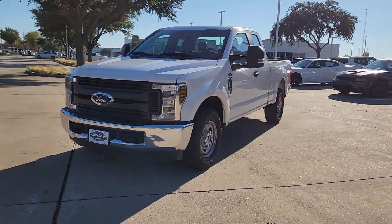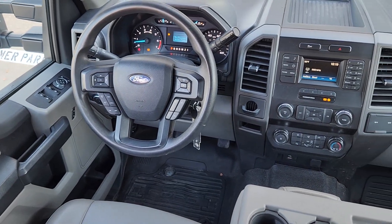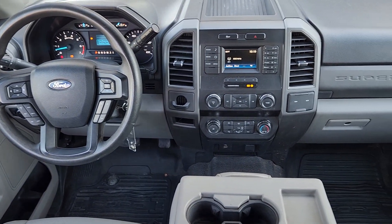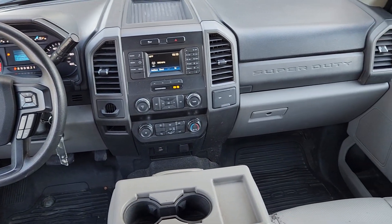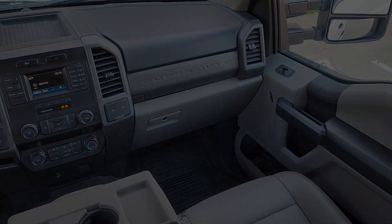The following are some of this vehicle's highlighted options: backup camera, electronic stability control, split bench seat, intermittent wipers, traction control, tire pressure monitoring system, passenger vanity mirror, adjustable steering wheel, MP3 player, automatic headlights.